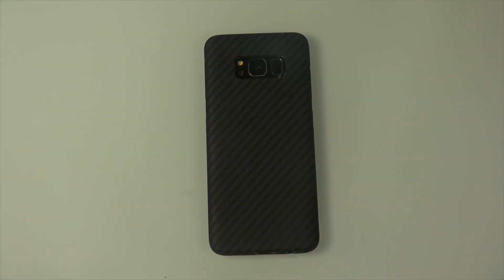Hey guys, so today I want to do a quick video here on a case. I've basically been showing it in another video — this is seriously the best case ever for the Galaxy S8 and a ton of other high-end phones right now.